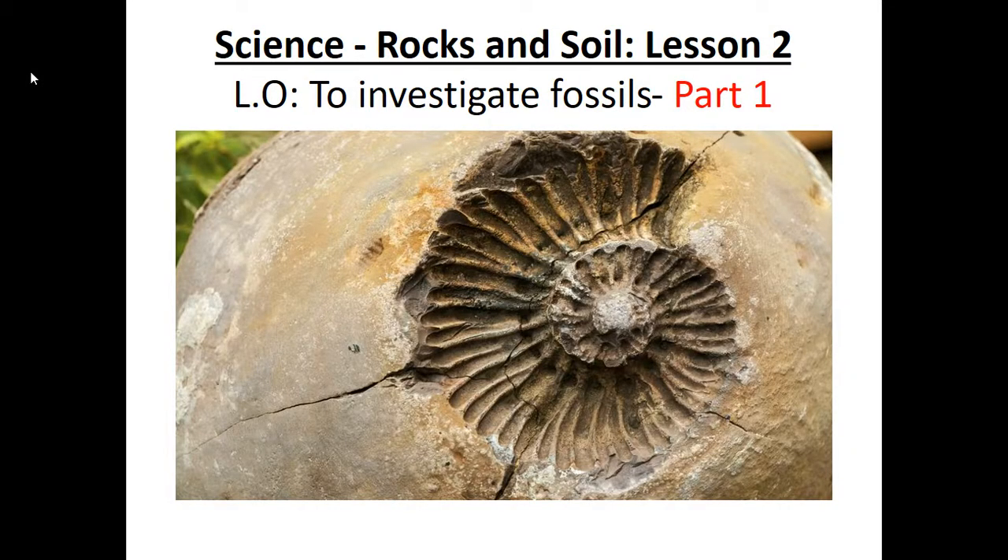Hello, Mrs B here and in today's science lesson we will continue with rocks and soil. This is lesson two. It has two parts to it, part one and part two. So after you've finished listening to this video, go straight to part two.